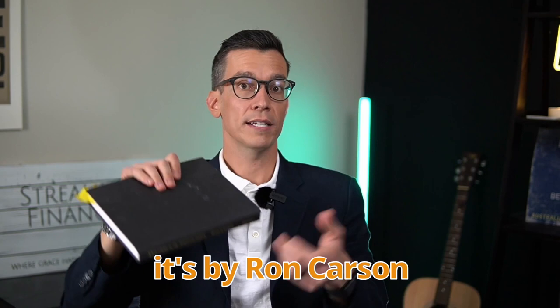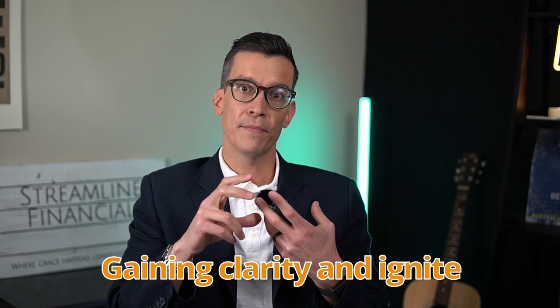It's by Ron Carson and Steve Sandusky. This chapter is called Blueprinting: Gaining Clarity and Ignite Your Relentless Burning Desire. If you're watching this on YouTube, let me know if you like this sort of book review and real-world application type of video by clicking the like button or leaving a comment.